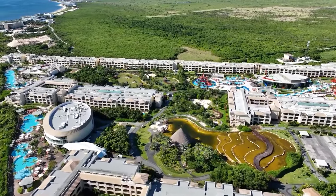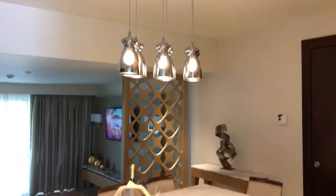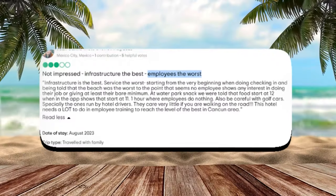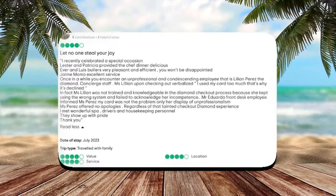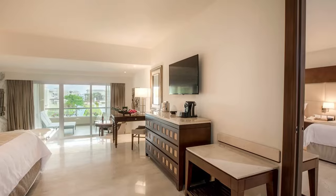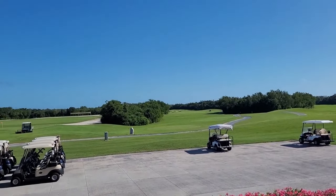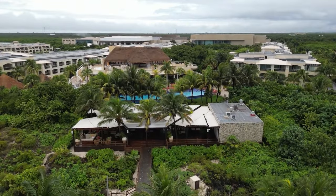The positive aspects of the Moon Palace The Grand Cancun are many. Numerous guests have expressed delight in the extensive range of facilities and dining options available, praised the quality of food, and expressed intentions to revisit. However, a small minority of guests did report dissatisfaction with certain staff members, suggesting they may not have met the resort's high standards. Nevertheless, one isolated incident should not overshadow the overwhelmingly positive feedback, and overall, the Moon Palace The Grand Cancun is an outstanding destination and a top choice among the resorts we've reviewed.